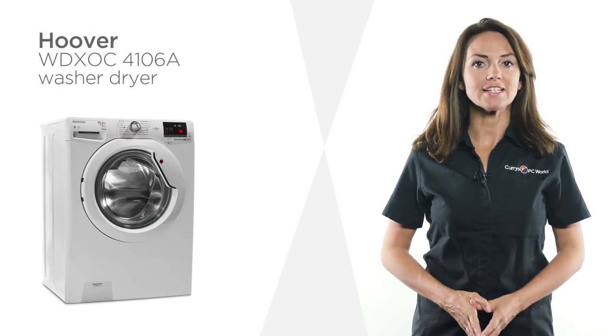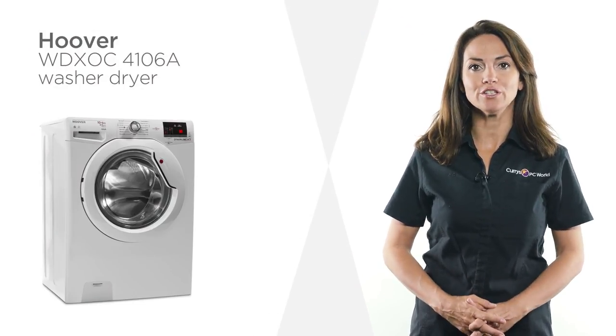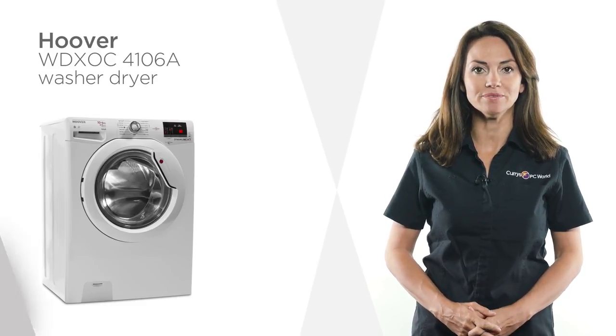Easily tackle tough stains and enjoy fresh smelling clothes with this sophisticated washer dryer from Hoover.